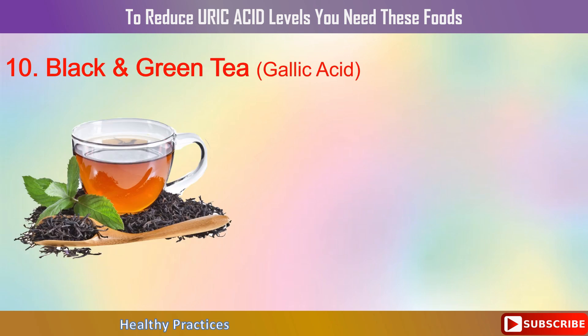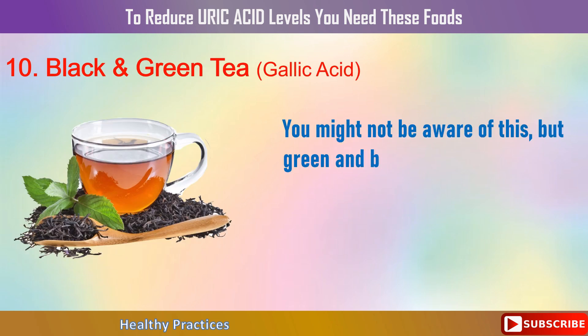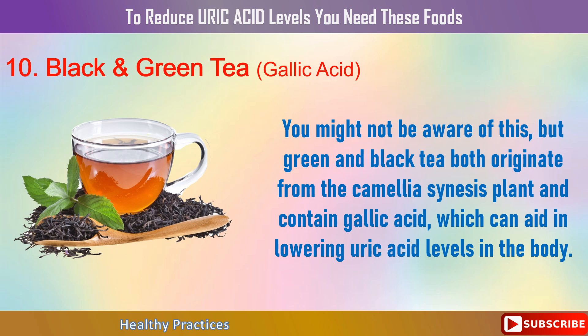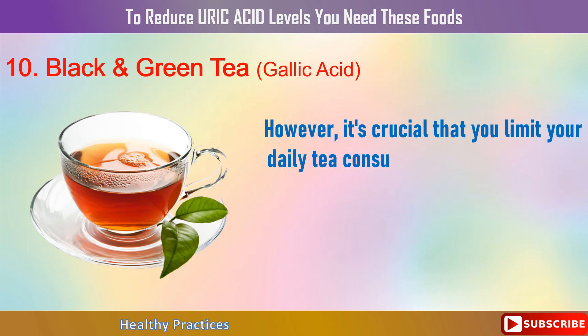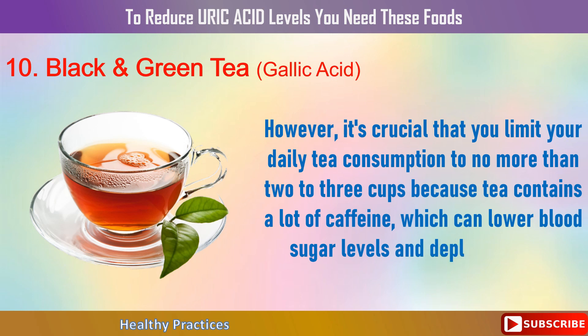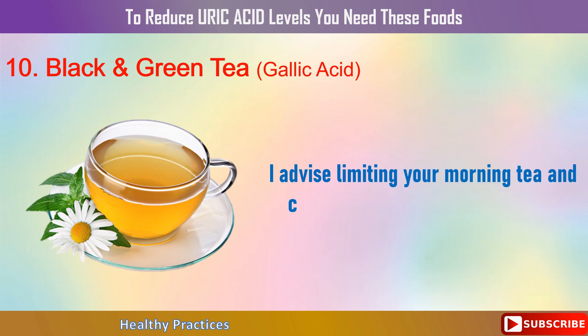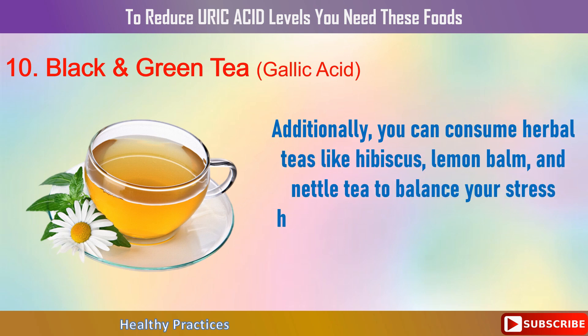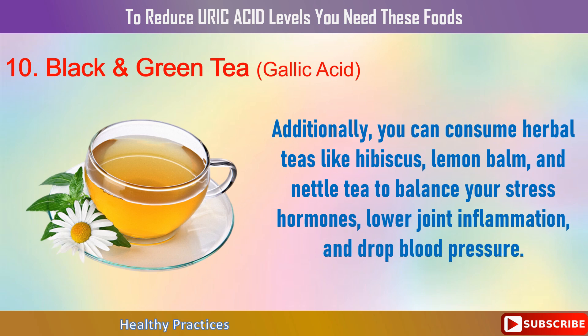10. Black and Green Tea. Green and black tea both originate from the Camellia sinensis plant and contain gallic acid, which can aid in lowering uric acid levels in the body. However, it's crucial to limit your daily tea consumption to no more than 2-3 cups because tea contains a lot of caffeine, which can lower blood sugar levels and deplete your B1. I advise limiting your morning tea and coffee intake to 1-2 glasses each. Additionally, you can consume herbal teas like hibiscus, lemon balm, and nettle tea to balance your stress hormones, lower joint inflammation, and drop blood pressure.